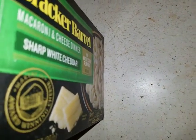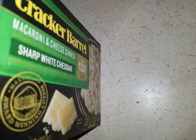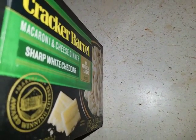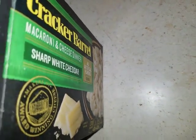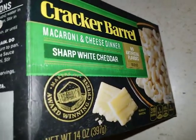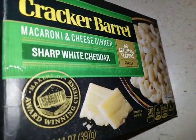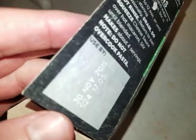Sometimes when you go dumpster diving and you grab some things, you look at the haul and you go, 'I'm probably never going to use these things.' Then comes a day like today where you decide, 'I'll give it a shot.' So this is a Cracker Barrel macaroni and cheese dinner. This expired November of 2015.